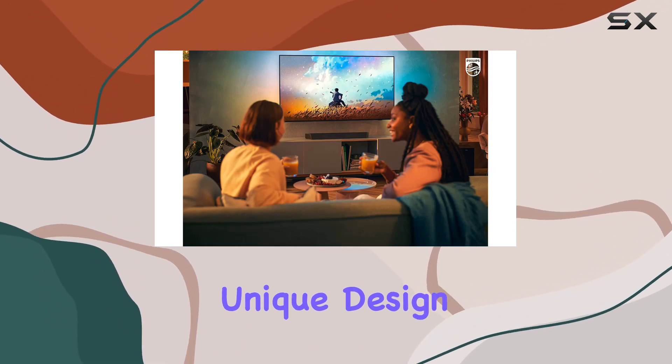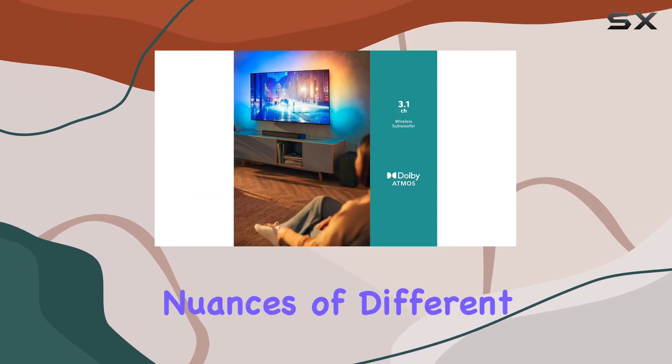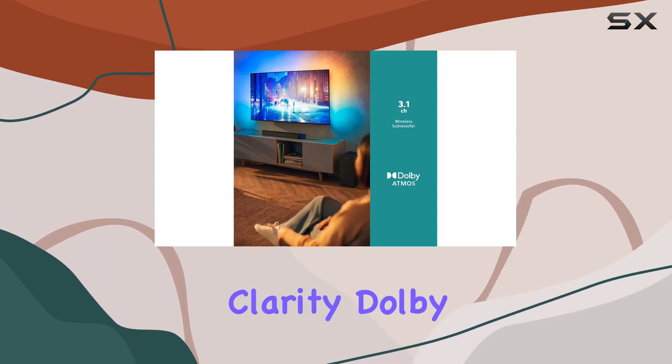The unique design featuring angled tweeters at each end widens the soundstage, allowing you to discern the nuances of different instruments with remarkable clarity.